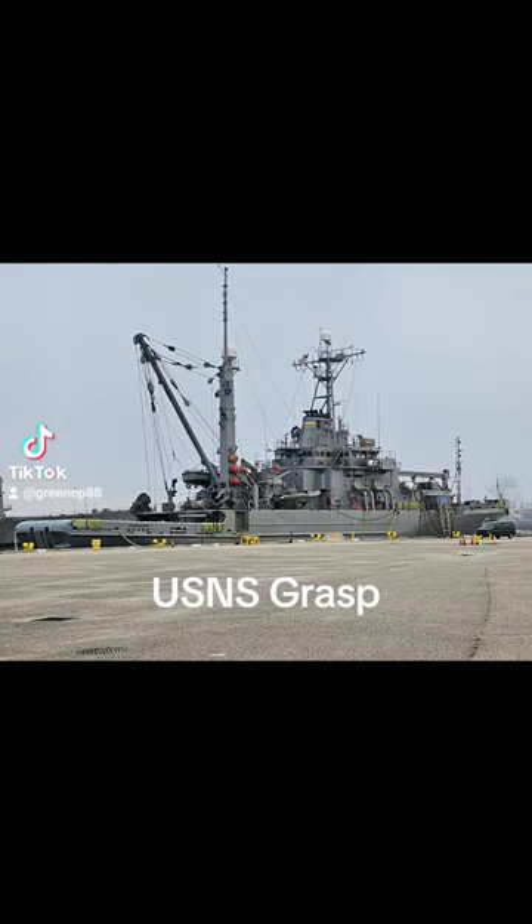This is the USNS Grasp. She's a tug and salvage vessel and is 255 feet long. Come see what it's like to live on board.